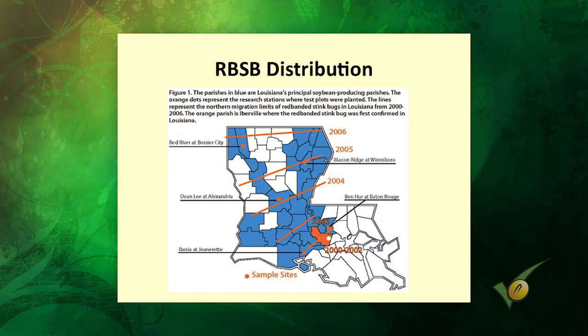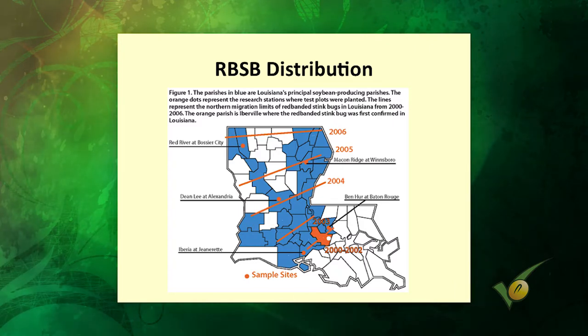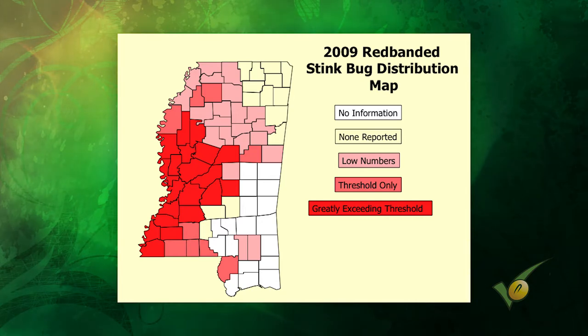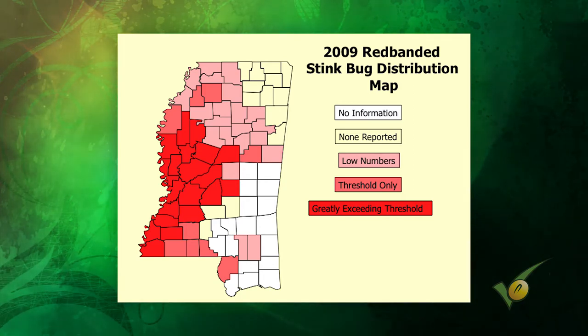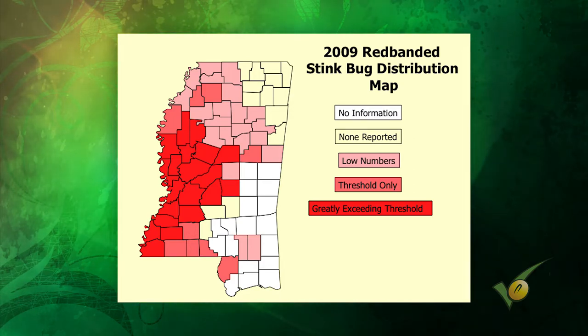Louisiana first reported it in 2000, and by 2006 it had made its way all the way up to the north side of Louisiana. Our first real dealings with it were in 2009 — that was also the year we had horrific rains at harvest and tremendous quality problems, and also the year we treated a lot of red-banded. We really hadn't had the problems again until 2016. What we didn't see in 2009 that was much different from 2016 and certainly 2017 was those huge numbers blowing back into fields like we saw in some areas this year.